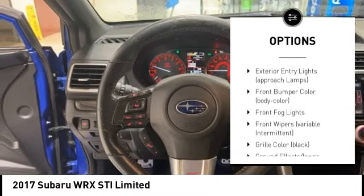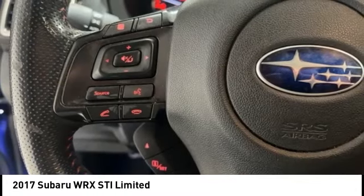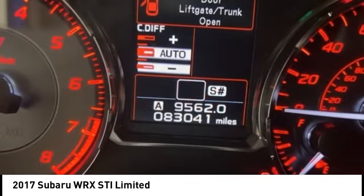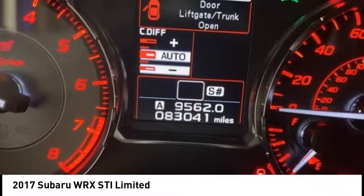Daytime running lights, remote keyless entry, fog lights, and speed control. Take this vehicle for a spin and see why so many shoppers are now proud owners.